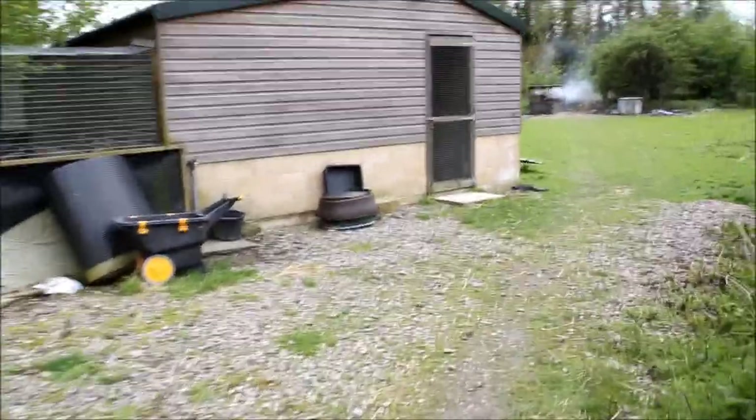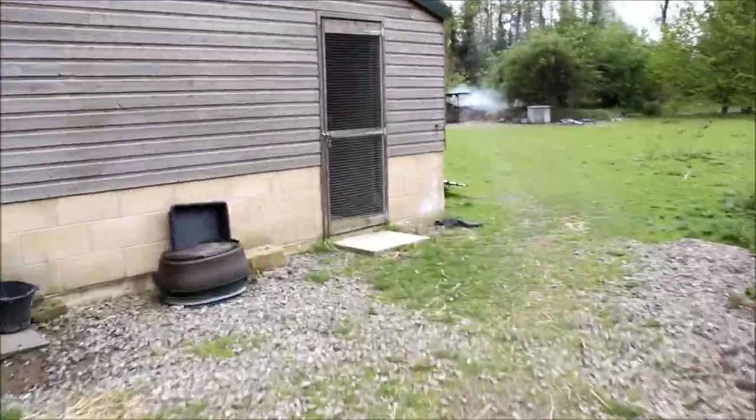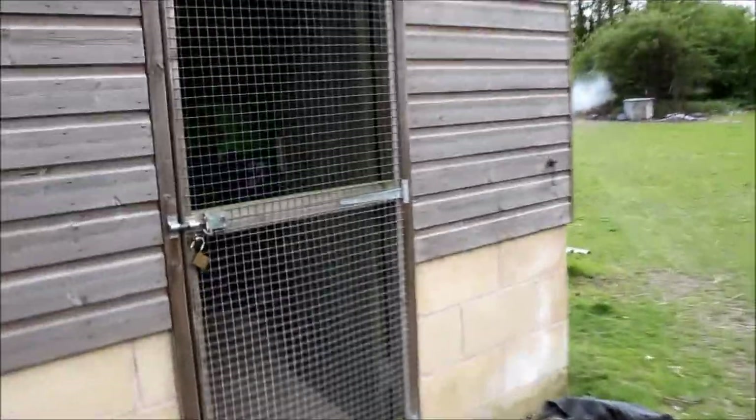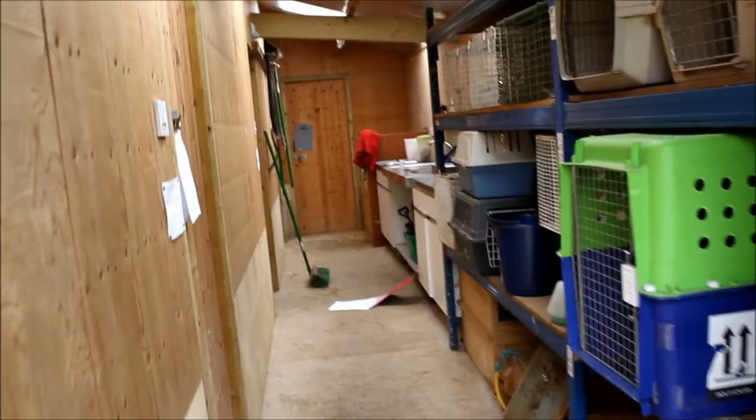It's about this point I realise that I'm carrying the camera with two hands and the door's closed. So into the main corridor — you can see we've got a sink and all the cages stored here.